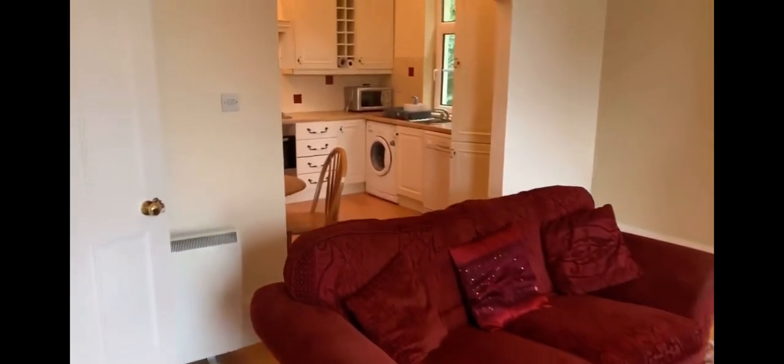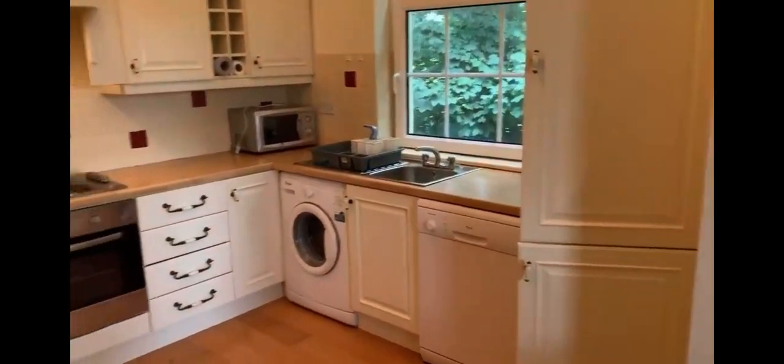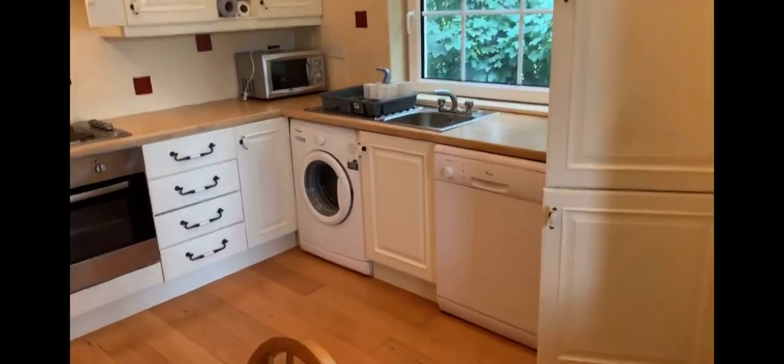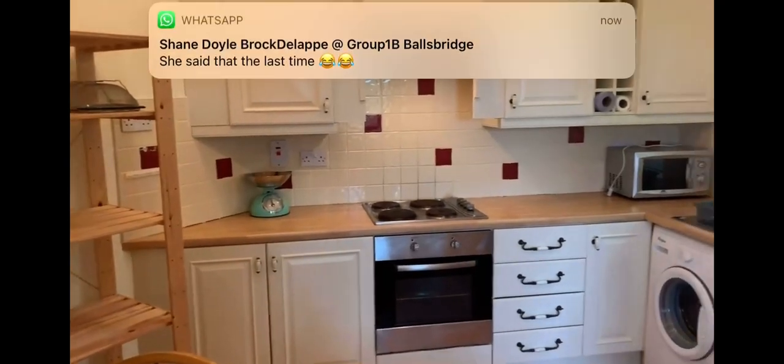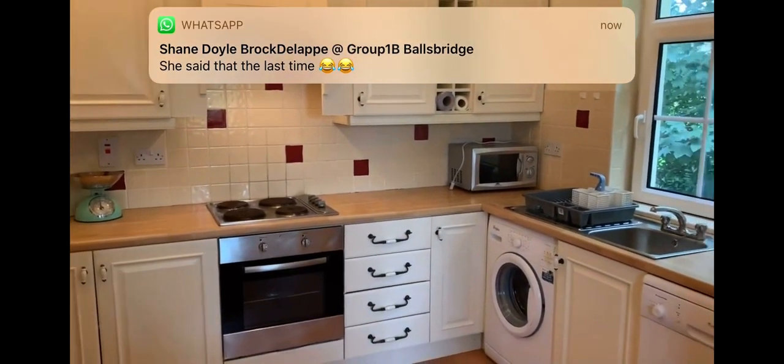We open up via archway to a beautiful kitchen in a country cream colour. As you can see, there's a timber floor running through. It includes appliances: oven, hob and extractor.